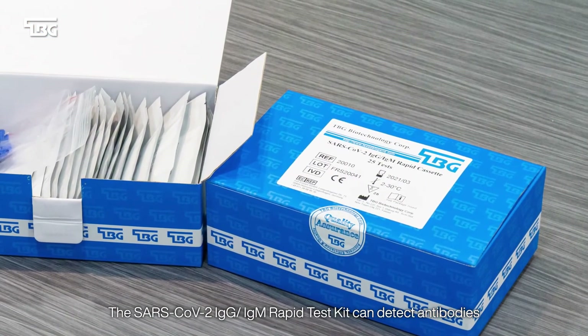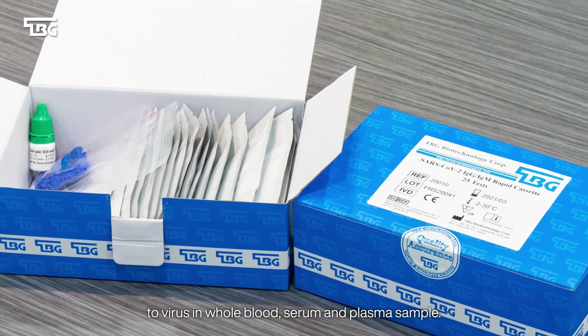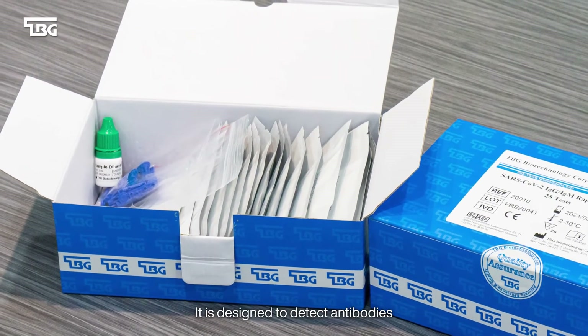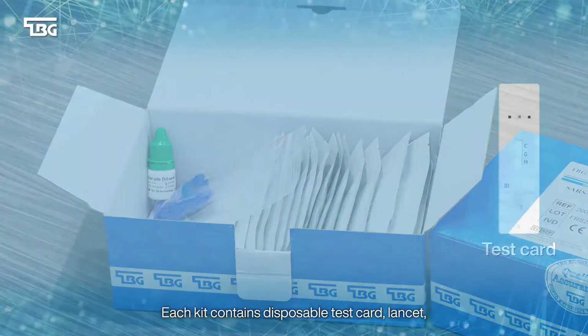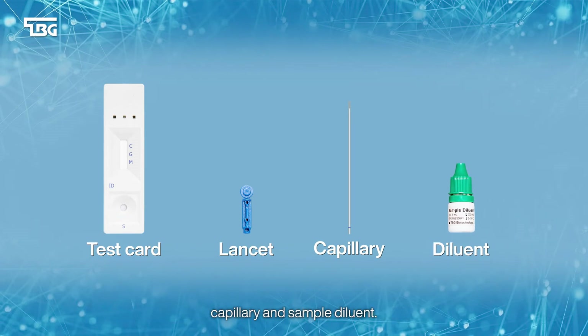The SARS-CoV-2 IgG-IgM rapid test kit can detect antibodies to the virus in whole blood, serum, and plasma samples. It is designed to detect antibodies against N and S antigens for increased sensitivity. Each kit contains disposable test cards, lancet, capillary, and sample diluent.